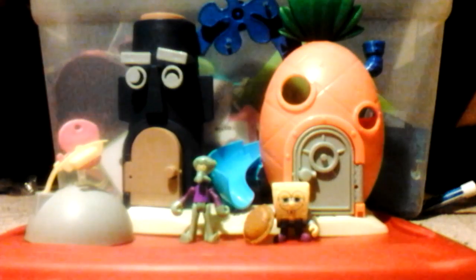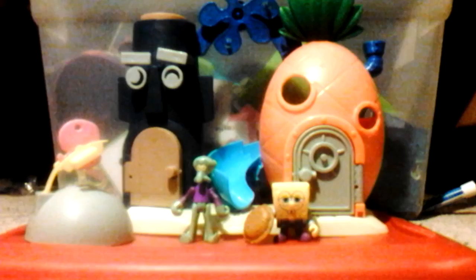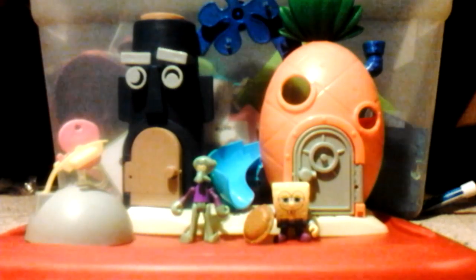Hello YouTube, it's me Toymotion237 again. I'm making a review video — I have the Imaginext SpongeBob SquarePants Bikini Bottom Playset. SpongeBob is my favorite show. I got that playset as a gift for my birthday on November 15th last year. I'm making a review for it and I really liked it.